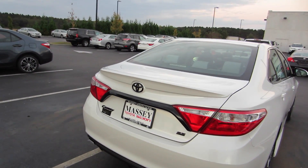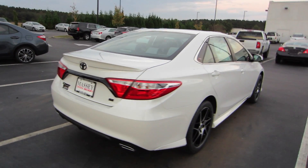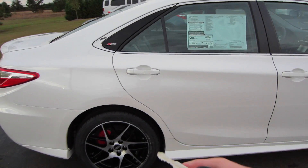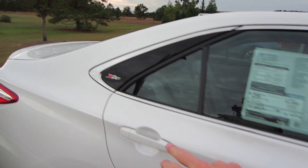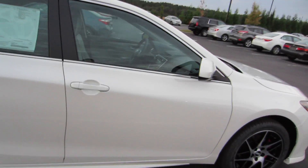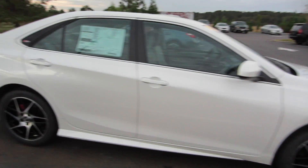Looking around the exterior, as you can see, you have the black badges, dual exhaust, you have red XSP brake calipers, new alloys, and you have some XSP badging right here. So really an abundance of different modifications to the exterior of the vehicle.